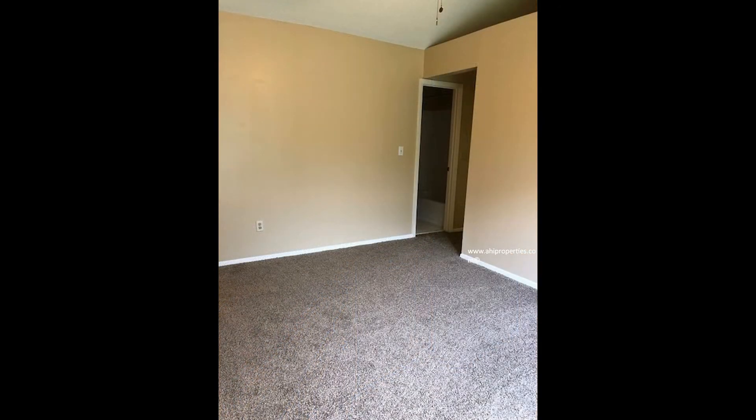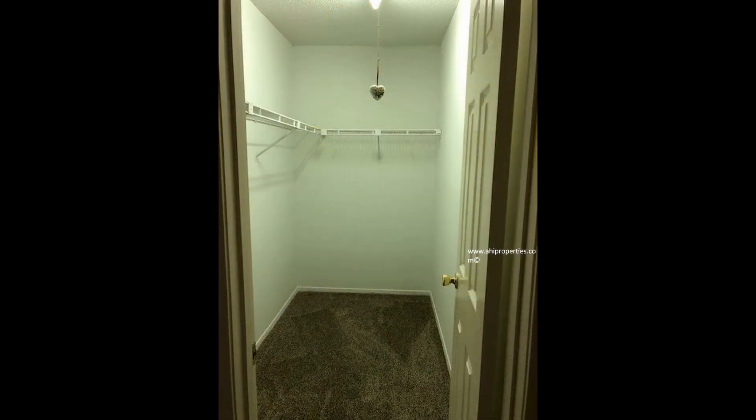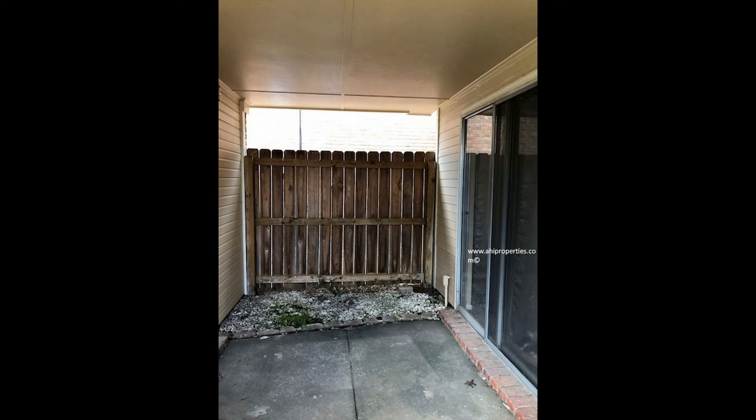All bedrooms are very spacious with new carpet throughout. The master suite is very large with a vaulted ceiling, a walk-in closet, and a sliding glass door access to one of the two decks in the backyard. The deck is privately fenced with an additional storage shed.